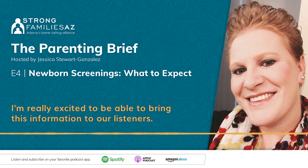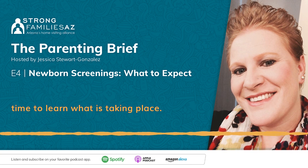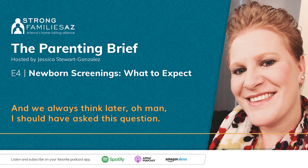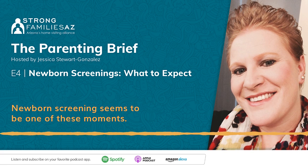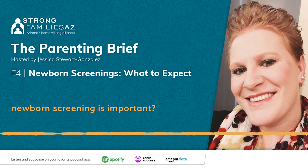I'm really excited to bring this information to our listeners. There's so much that happens right after a baby is born, and there's never enough time to learn what is taking place — we always think later, oh man, I should have asked this question. Newborn screening seems to be one of these moments. Can you walk us through the screening process and why it's important?